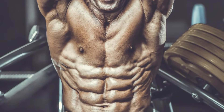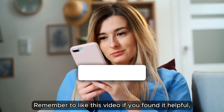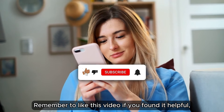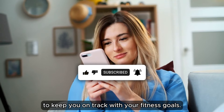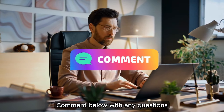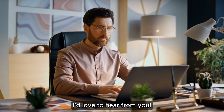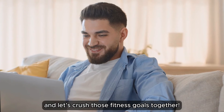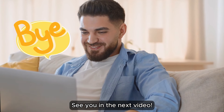And there you have it — your ultimate guide to getting a six-pack. Remember to like this video if you found it helpful, and subscribe for more tips and tricks to keep you on track with your fitness goals. Comment below with any questions or your own tips for getting abs. I'd love to hear from you. Stay strong, stay motivated, and let's crush those fitness goals together. See you in the next video.